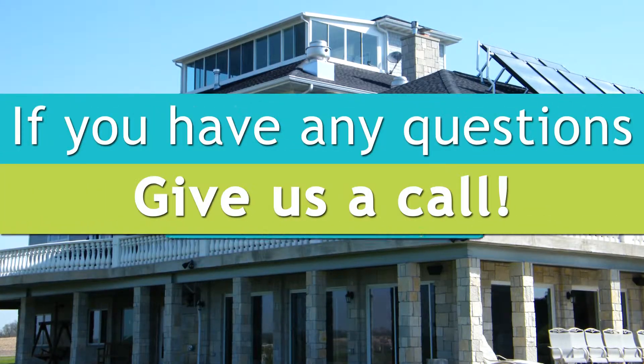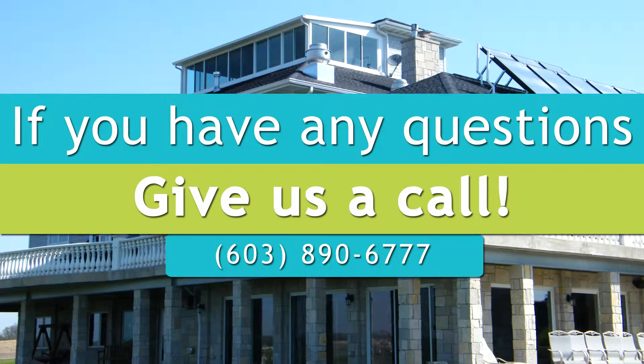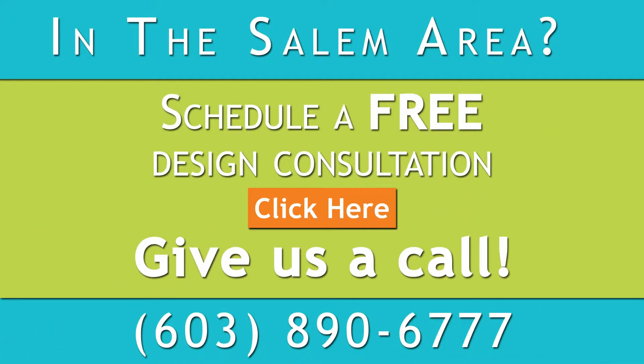I'm Kimberly. If you have any additional questions, give us a call. Thanks for watching. I hope this video helps you plan your new sunroom.